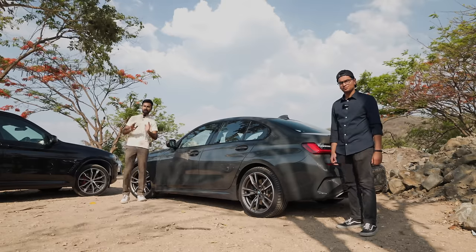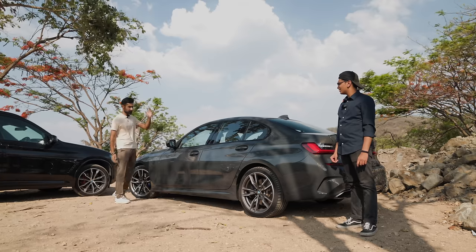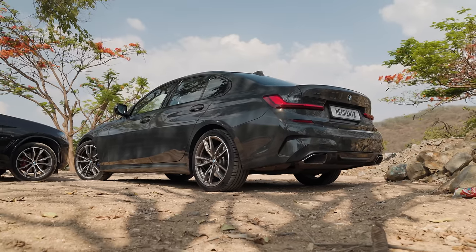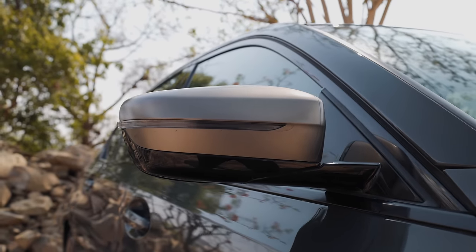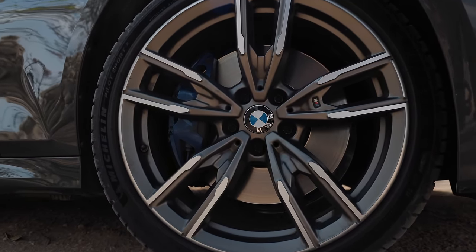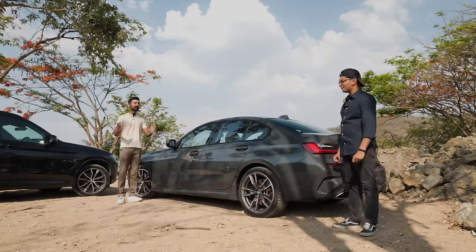We've spoken about the design on the M340i time and again, but let's talk about the specific spec on this car. It is Dravid grey in colour, exactly how our stage 2 M340i is, and it has this cerium grey ORVM. When you look at the 792M rims that it comes with — 19 inches — and the bronze or cerium grey touches in the front and rear bumper, it all looks very nice and very timeless.